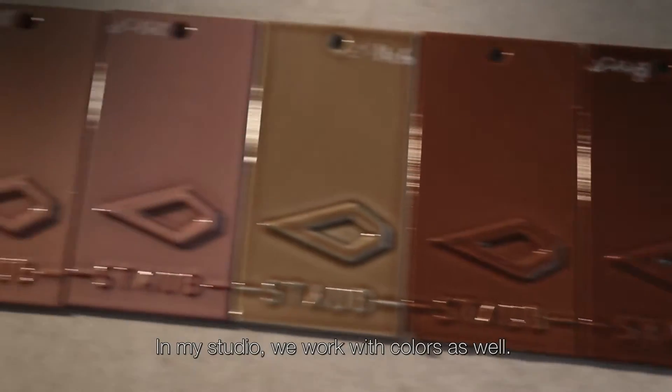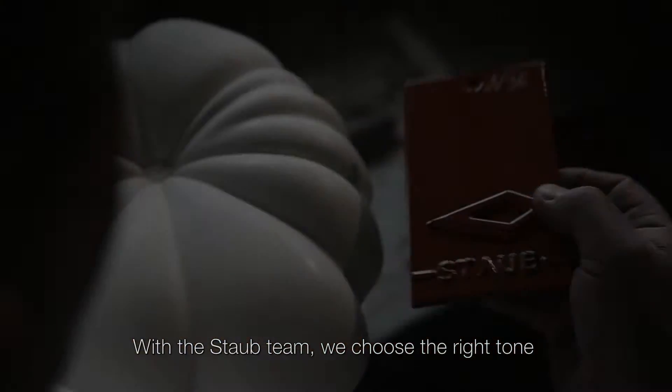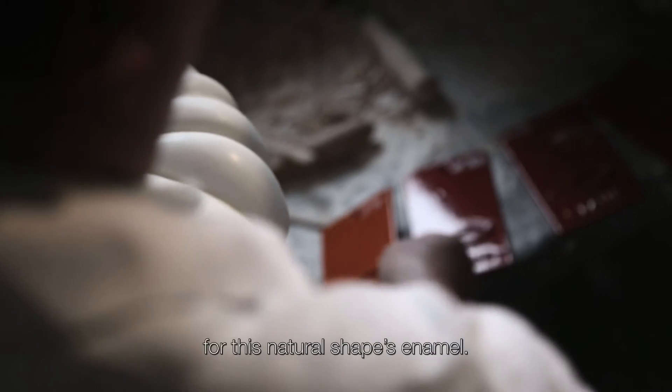In my studio, we work with colors as well. With the Stobert team, we choose the right tone for this natural shapes enamel.